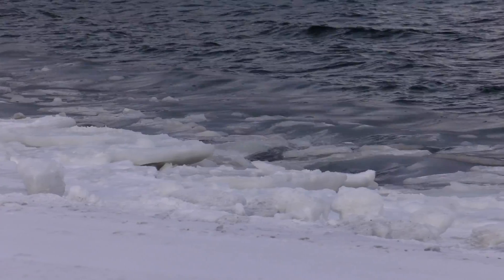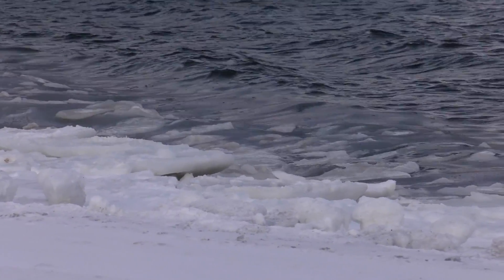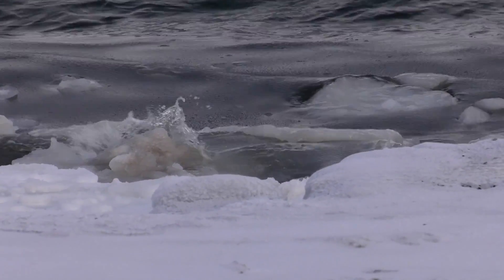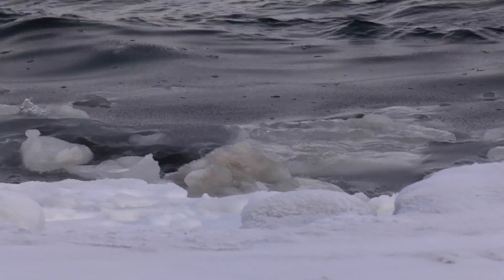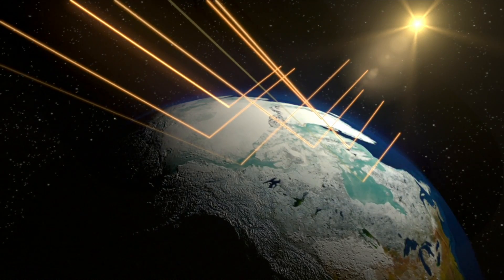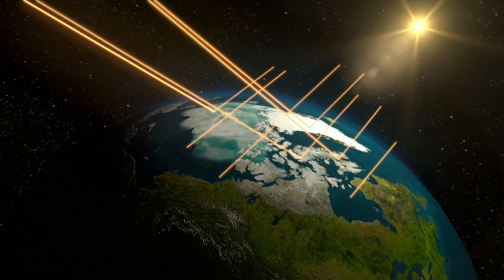But sea ice doesn't just react to warming global temperatures — it can actually accelerate the temperature increases. The less sea ice coverage feeds back into the warming, because if you've got less sea ice cover, that means less of the sun's radiation that comes down to the surface will get reflected back.